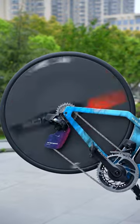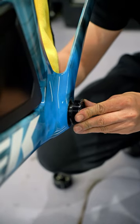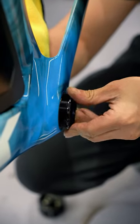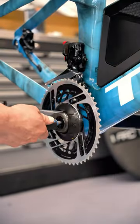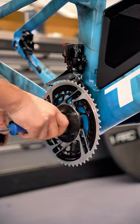Trek has redesigned the Speed Concept after thousands of computer-generated iterations and wind tunnel tests. The bike now features disc brakes, a new cockpit, integrated top tube storage, and Trek's ISO Speed system. The ISO Speed system decouples the top and seat tubes to provide compliance, reducing fatigue during the race.